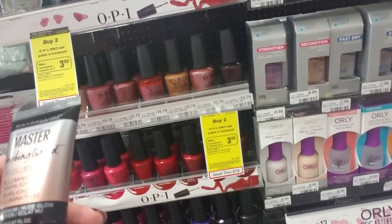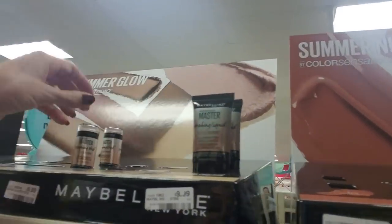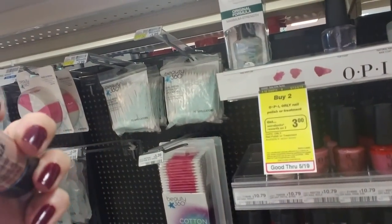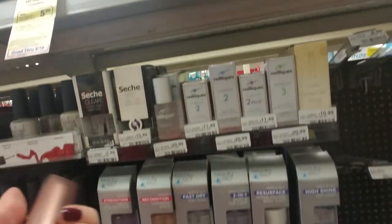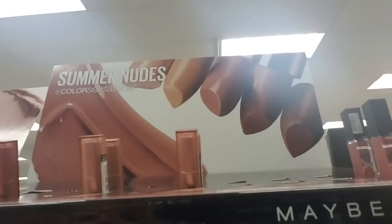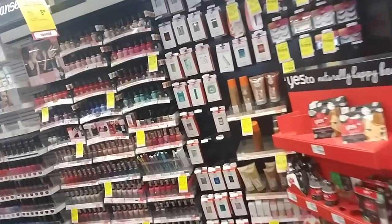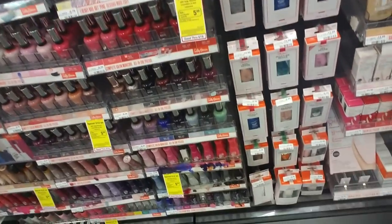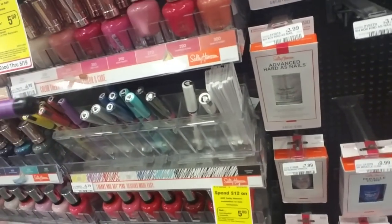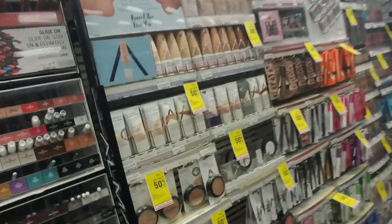What's this? Maybelline Master Strobing Liquid Illuminating Highlighter — never heard of that. And they have a strobing stick. It says it's new, so that makes sense. And I like that container — Toasted Truffle Matte, Summer Nudes by Color Sensational, number 570. And over here we have even more nail polish. They even have the little pins — I've never been very good with these. I've tried working with the pins and I just make a mess; I can't do anything with them.